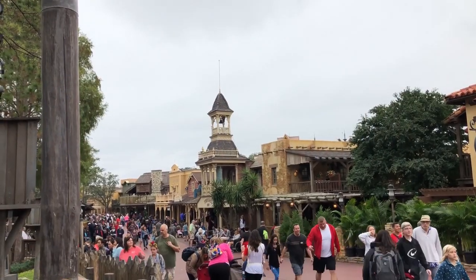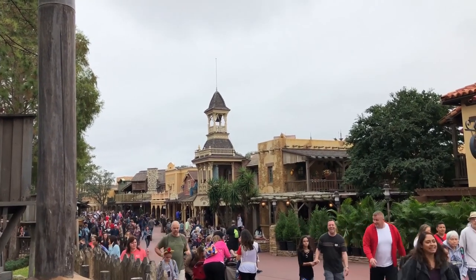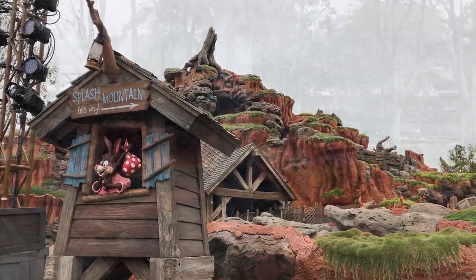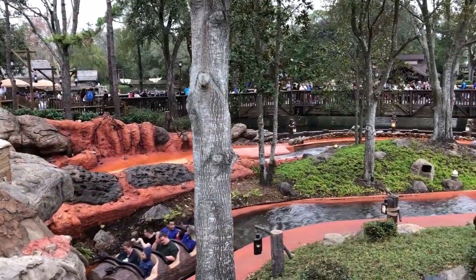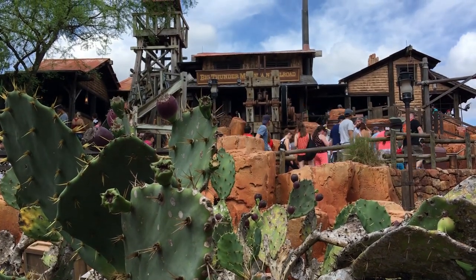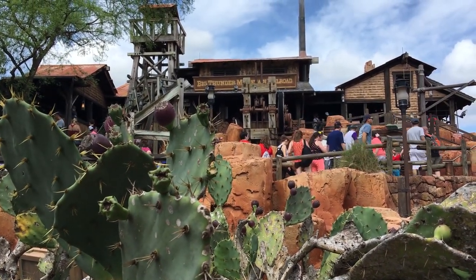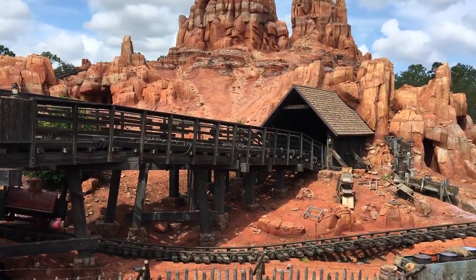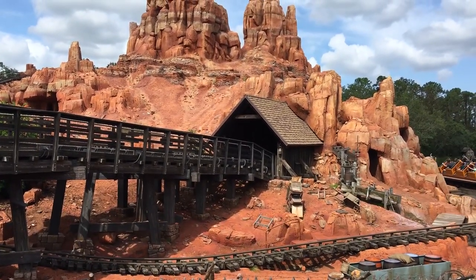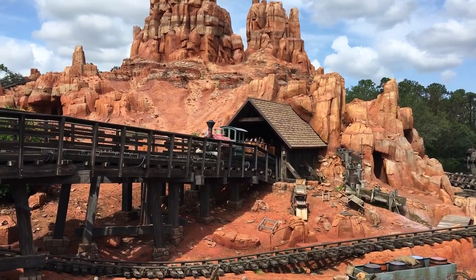Frontierland is over there between Adventureland and Liberty Square. It's where you're gonna find Splash Mountain, Big Thunder Mountain, Tom Sawyer Island, Country Bears and all those fun things. There are also a couple of great spots to eat here so let's check those out. As always with our food tours, we're starting at the smallest locations and getting progressively to the biggest locations, so let's start with a couple of these food carts.